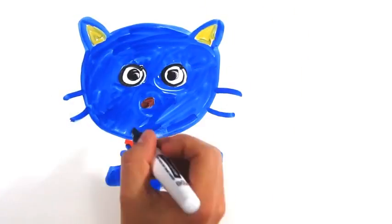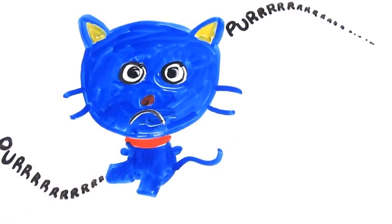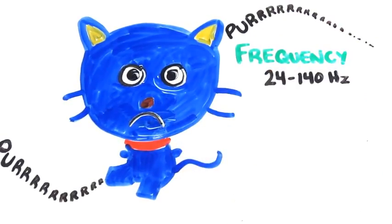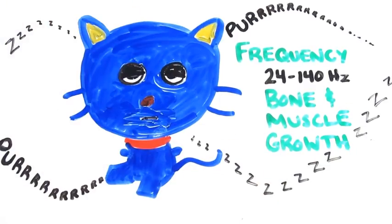Interestingly, we still don't really know why cats purr. In fact, cats purr both during pleasurable situations but also while they're in duress or injured. While many believe it's a means to communicate passivity or pleasure, one interesting theory suggests that the frequency that purrs occur at — 24 to 140 hertz — promotes healthy bone growth and healing. Because cats have adapted to a lifestyle with frequent rest and sleep, this may be a low energy mechanism to promote muscle and bone health.